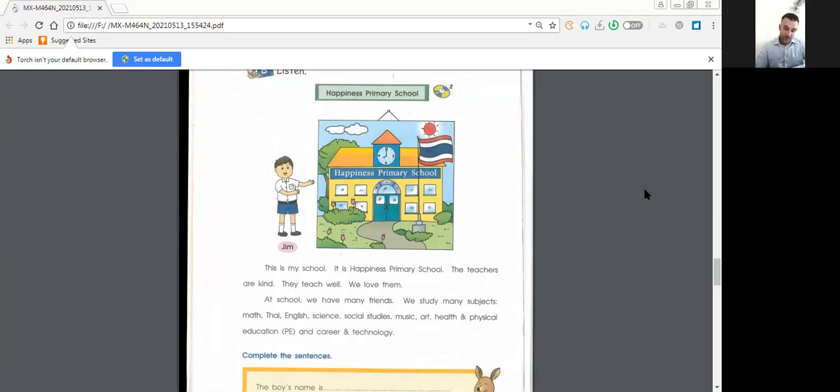Here there is a little text. I will read it, you listen carefully, and after you repeat after me. 'This is my school. My school, it is Happiness Primary School. The teachers are kind — they teach well, we love them. At school we have many friends. We study many subjects: math, Thai, English, science, social studies, music, art, health and physical education, and career and technology.' Try to repeat slowly because you have many new words — try to pronounce them.